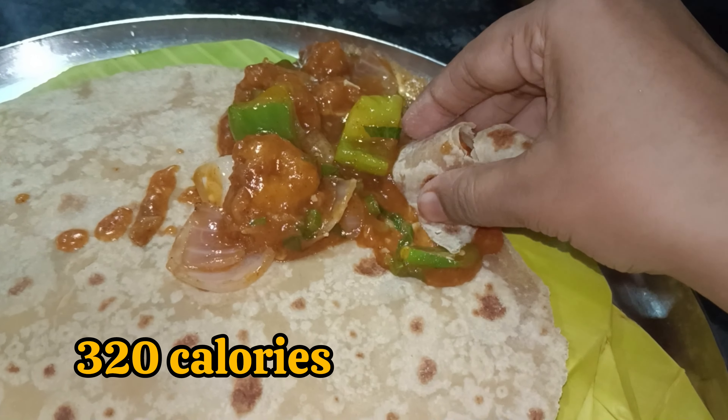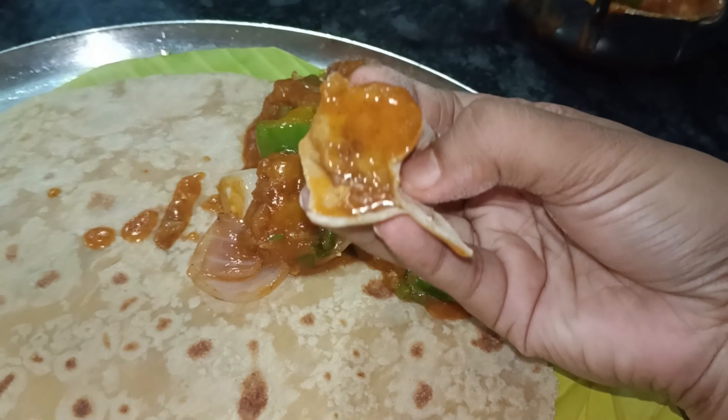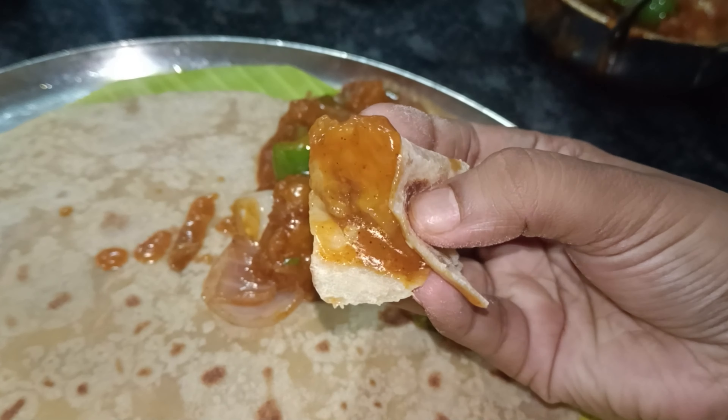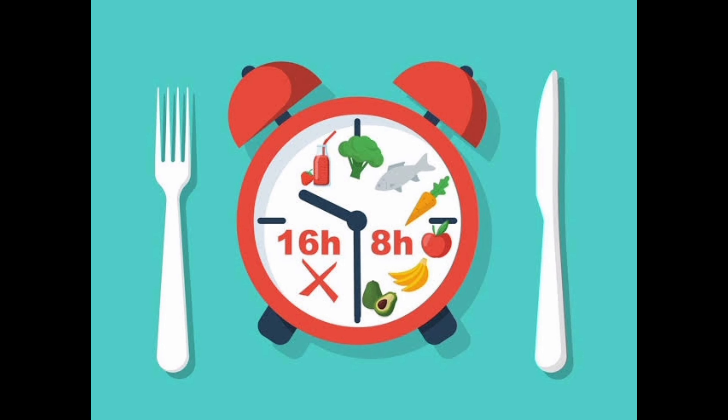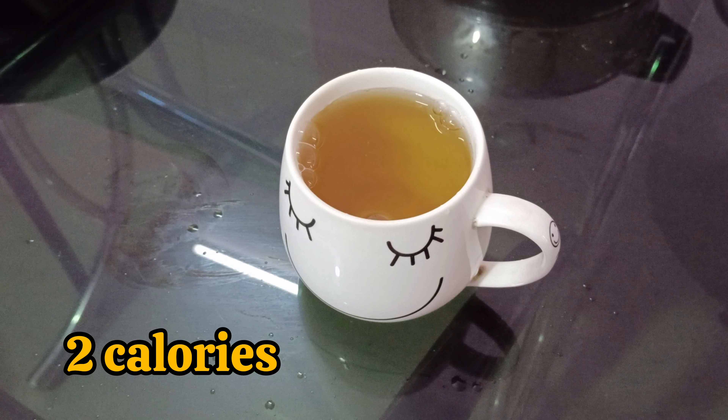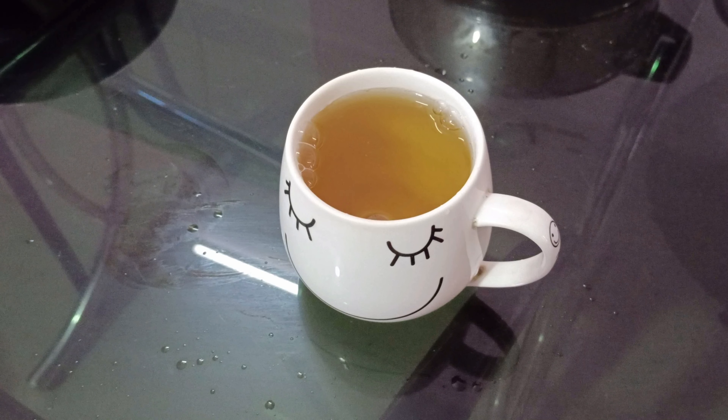This is a calorie count for about 4 hours. We are using intermittent fasting - this is good food. We are also having chai, which is about 1-2 calories.